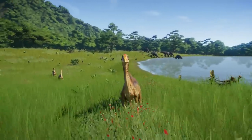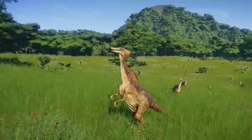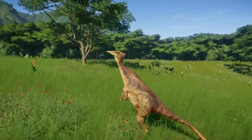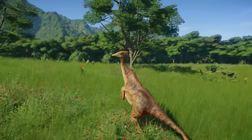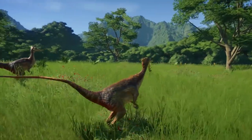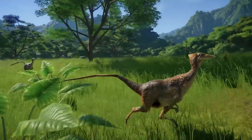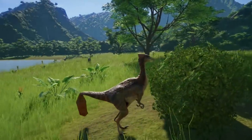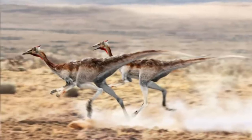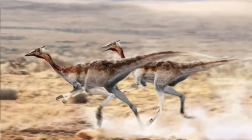The only known specimen consists of the articulated front half of a skeleton, including the skull, lower jaws, all the neck vertebrae, and most of the back vertebrae, the ribs, sternum, pectoral girdle, and a complete right forelimb and most of the left forelimb. Not very often have remains of soft parts been found. The soft parts of Pelecanimimus are visible at the back of the skull, around the neck, and around the front limbs.